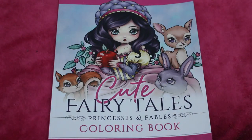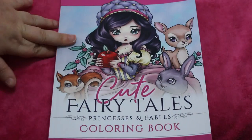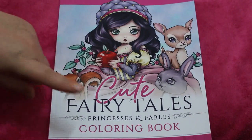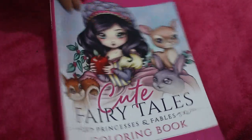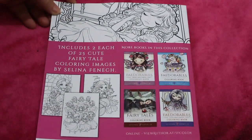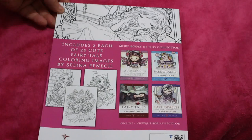Hello and welcome back to the channel. Today I'm going to do a flip through of the newest Selina Fennec book, which is Cute Fairy Tales Princess and Fairies Colouring Book. I had to get this one, I thought it was really really cute and I thought why not have a little treat.